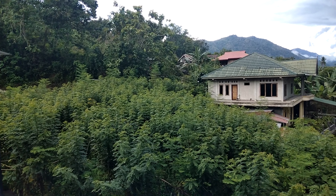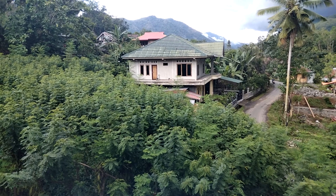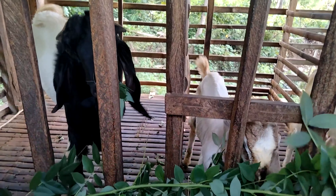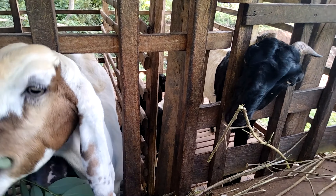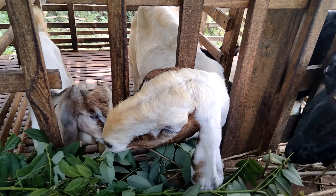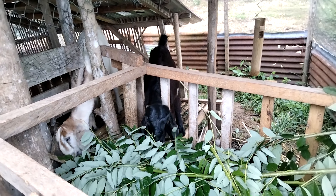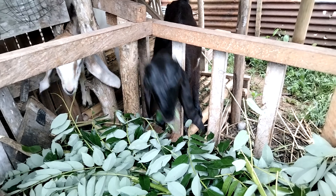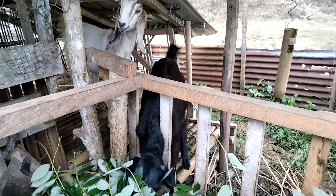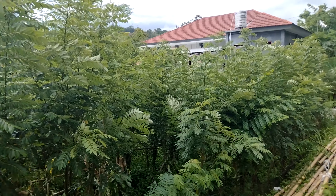Tanaman gamal sebagai salah satu anggota tanaman leguminosa merupakan pakan potensial bagi hewan ternak ruminansia, baik itu sapi, kambing maupun domba. Namun demikian, tanaman gamal ini paling banyak diberikan pada hewan kambing maupun domba. Tanaman gamal mengandung protein 26%, serat kasar 13%, hal ini menyebabkan tanaman gamal menjadi salah satu pakan hijauan yang paling penting bagi ternak, di samping tanaman leguminosa lain seperti lamtoro, indigo vera, turi, kalianra, maupun tanaman hijauan seperti rumput-rumputan, rumput odot, rumput gajah, dan sebagainya.